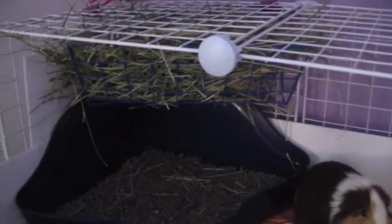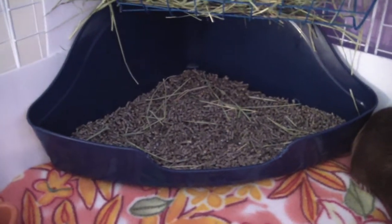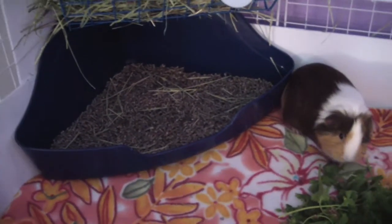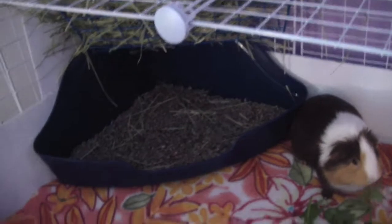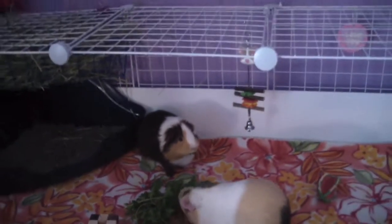They have the hay rack — I switched with the boys' hay rack, so that one's down there now and they have this blue one. Then there's a brand new blue litter box that was on sale at the pet store. I wanted to get it originally, but when I saw it on sale I was like 'oh my gosh I have to get it.' I think it was five or six dollars off, which is very good.